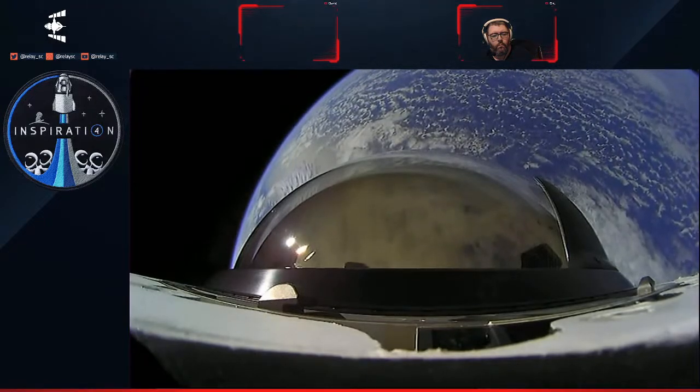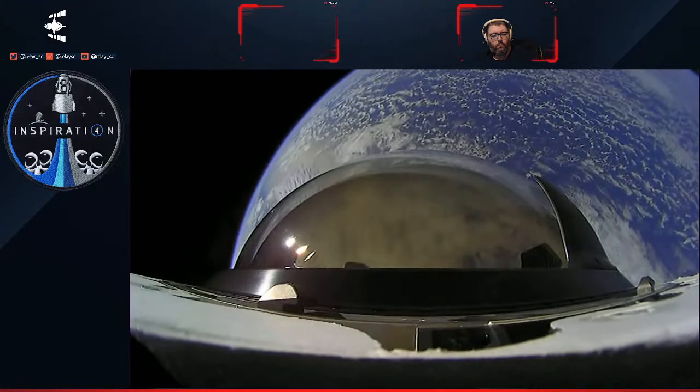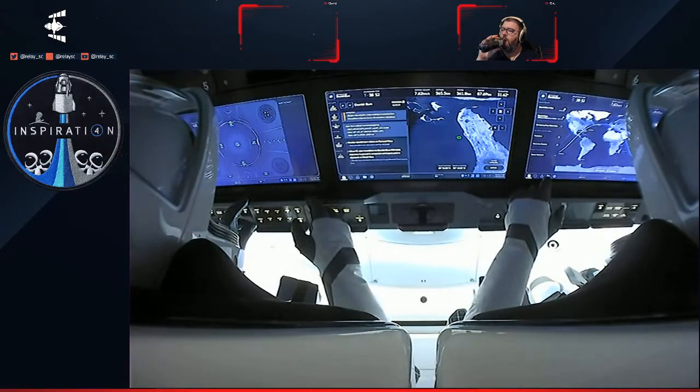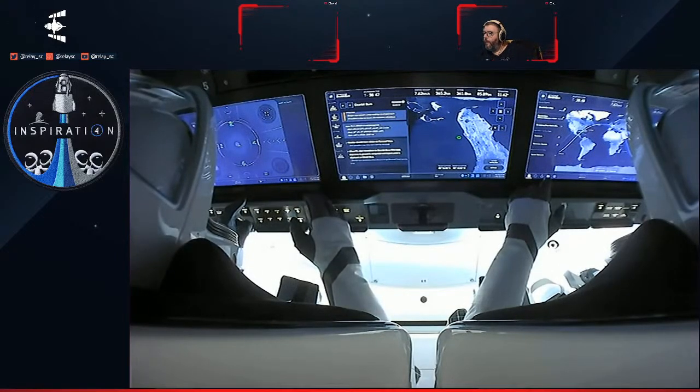So much so that we saw them watching some movies just a few minutes ago. We're getting close to completion of the de-orbit burn — we're getting close to completion here.